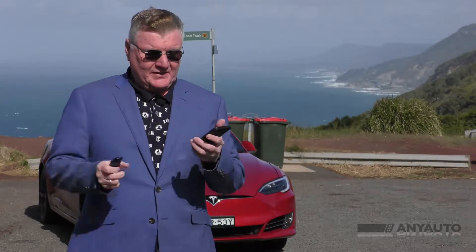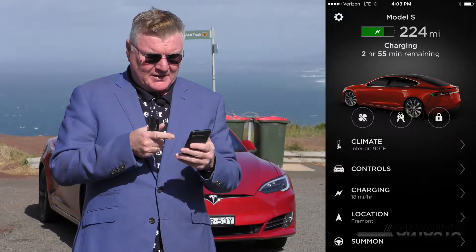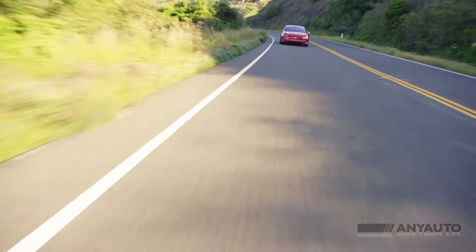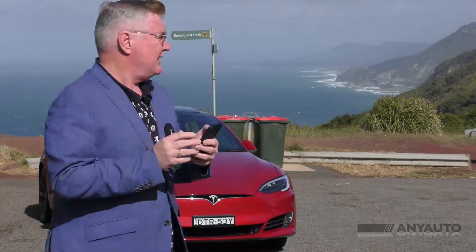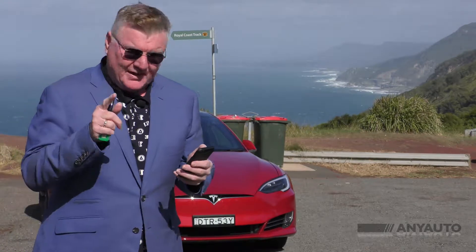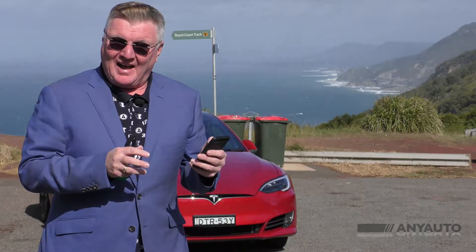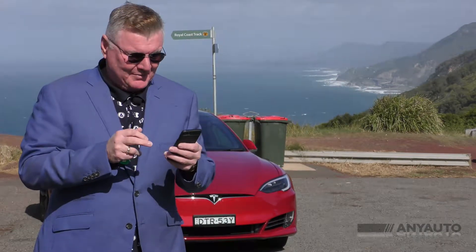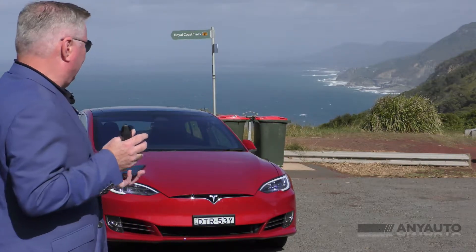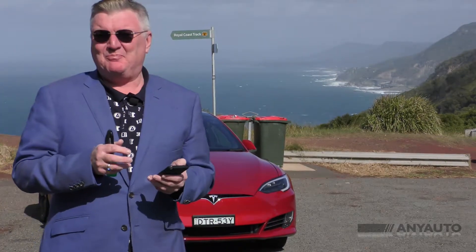You can control a Tesla several ways. There's an app on your phone where you can see absolutely everything your car is doing — I can see it's parked and has 195 kilometres left on the range. I can access all of the car's functions, like the roof. It operates through the internet, so I can do this from anywhere in the world. I can make it honk the horn, flash the lights — so if I've lost my car in a car park, I can find it again. It's pretty cool actually.